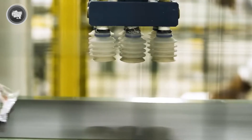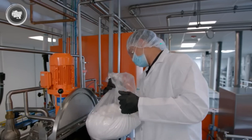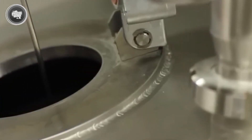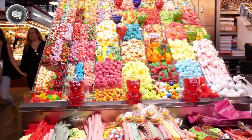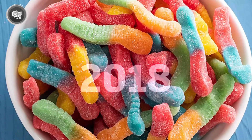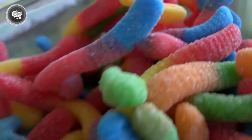At first, gummy worms were fruity and sweet, often in two-tone colors like raspberry and apple. Then came the game changer: sour versions. By adding a sharp coating of citric acid mixed with sugar, gummy worms got their signature tangy kick. That flavor twist pushed them even further into the spotlight. In the US, sour gummy worms quickly became a top seller — by 2018 they were ranked the second most popular gummy candy in the country, just behind the original bears.